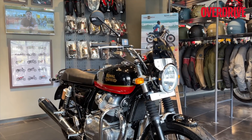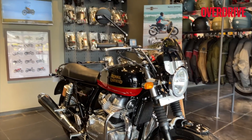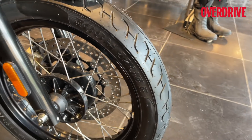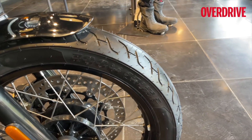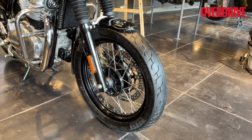This is the updated 2021 Interceptor 650. Like I said, we have new wheels here. They now get this black combination and if you look at the rubber, it's the SEAT Zoom Cruise. This is a model that we've seen earlier on the Meteor as well, but at the rear.